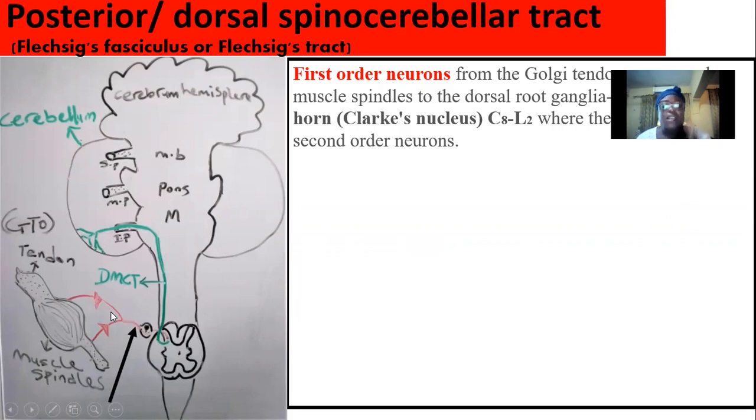In the posterior spinocerebellar tract, the first-order neuron moves from the Golgi tendon organ, the muscle spindle, and also the joint capsule depending on the situation. They gather the unconscious proprioceptive stimuli, and they enter into the dorsal root ganglion. The dorsal root ganglion is made up of pseudo-unipolar neurons, with their cell body in the ganglion and two divisions of axon running from each end. After passing through the dorsal root ganglion, they enter into the dorsal gray horn. There is a specific nucleus there called Clarke's nucleus, and it is in Clarke's nucleus that they synapse with the second-order neuron.